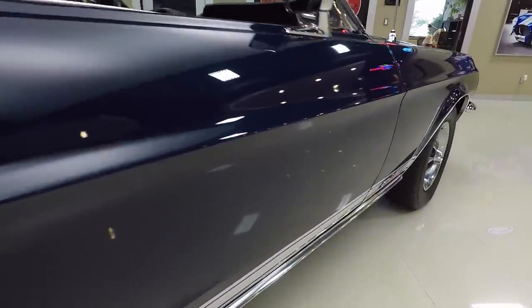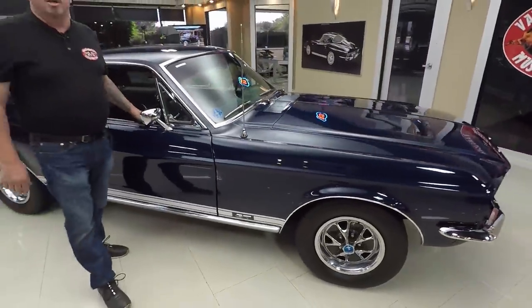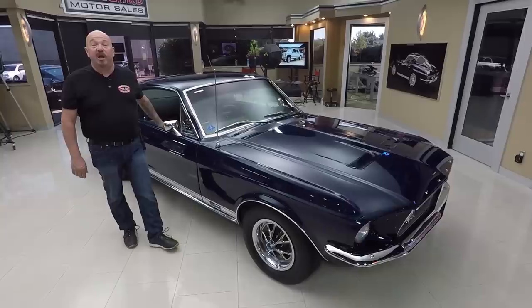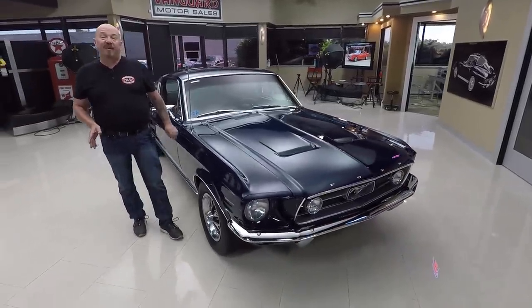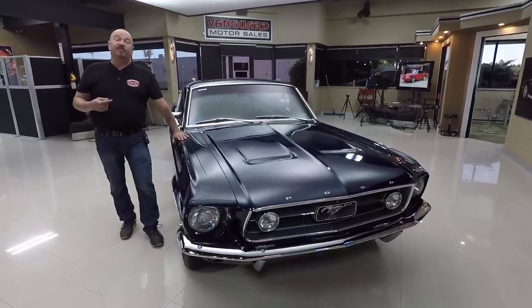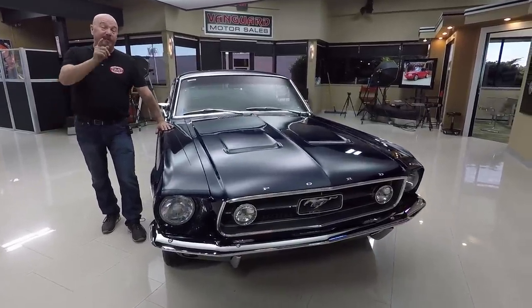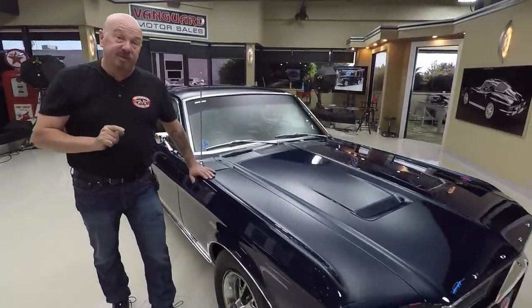Vanguard Motor Sales does not do consignment — that means we own every one of our cars. Right now we have a little over 235 cars in stock and we own every one of those cars. We're bringing in between 45 and 50 new cars every month and I'm in charge of picking out every one of those cars. So what that means to you is you're getting my expert help in picking out your dream car.